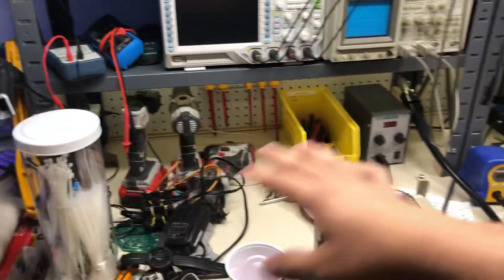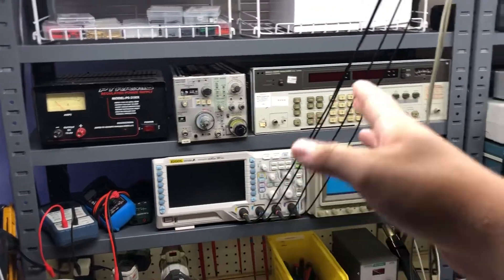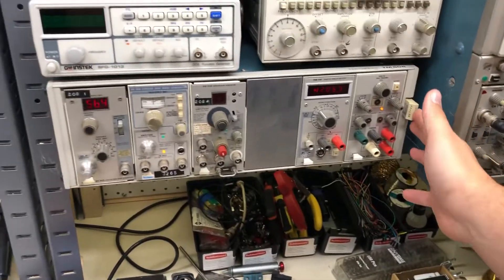These are all my hand tool type of things — they stay on the workbench. I've got my oscilloscopes, audio analyzer, some power supply type of stuff. This is my Tektronix mainframe — it's like having an entire electronics lab with all these instruments.